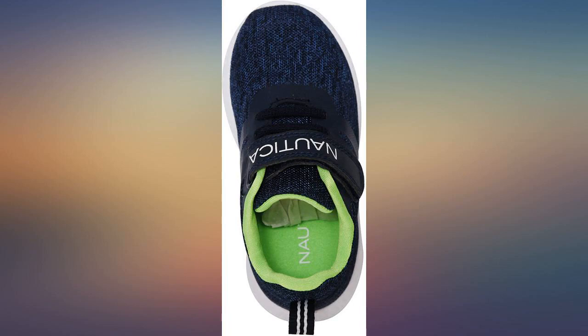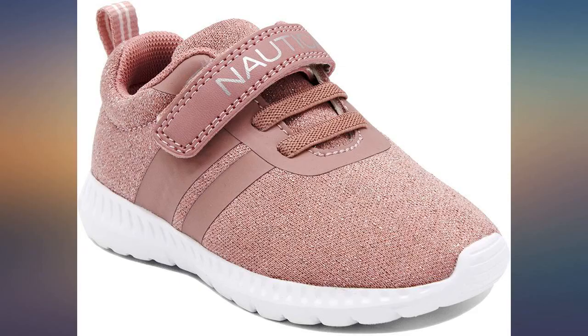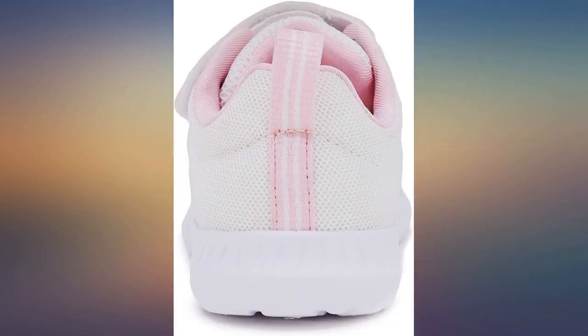My son loves these. He has an issue with his toes where they overlap on two of them, and he runs much better in these and they are comfortable.